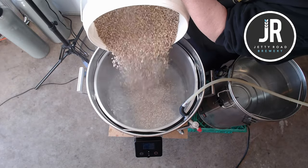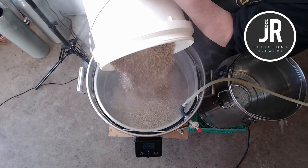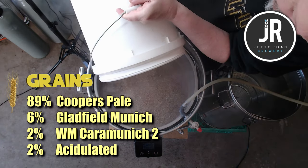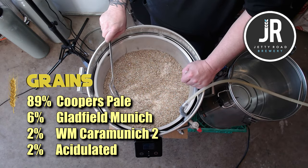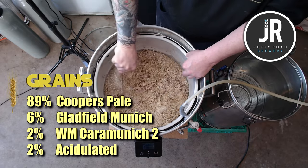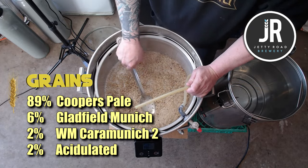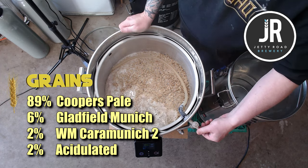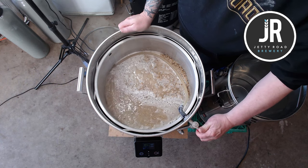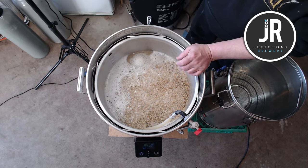We had a strike temp of about 69 to 70 degrees so that when we mash in we land at about 65 degrees. I'll bring the grain bill up on screen in percentages so you can put it into your software and adjust for whatever batch size you're doing. For this batch I had 5.11 kilos of ale malt — if you can get Cooper's malt use that, it's great, otherwise any ale or pale malt will do. I then had 340 grams of Munich malt, 115 grams of Caraamber Munich 2, and 115 grams of acidulated malt. Mix it up well and leave it for 60 minutes. If you take pH readings, do that at the 15-minute mark.